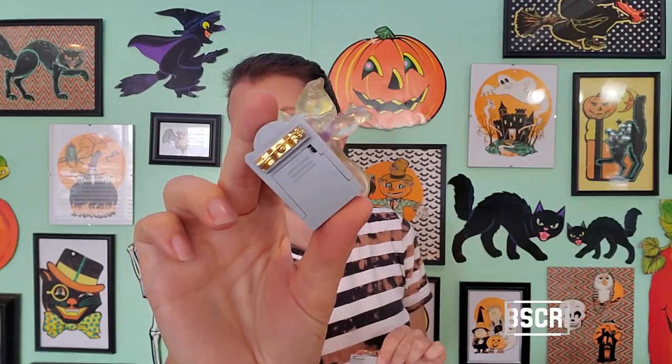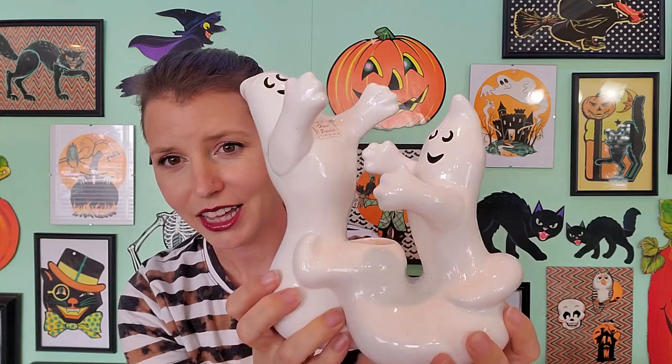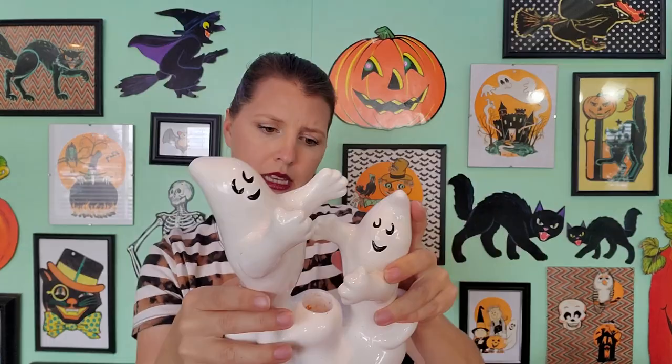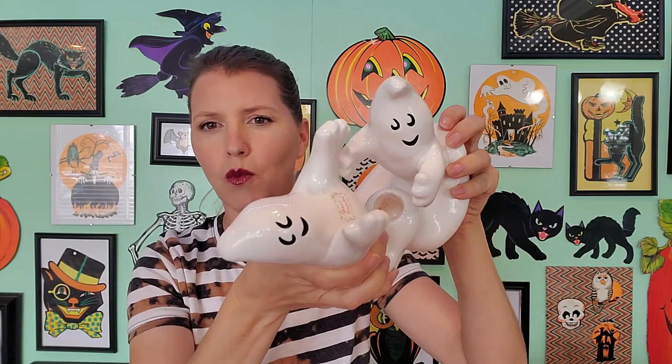I'm sure this guy lit up — it's got a little mechanism back there. Speaking of ghosts, I found this ghost candle holder. I thought it was super cute. You can put your little taper candle in there. This is hand painted, but it's got some wax residue in there — I've got to clean some of this stuff up.